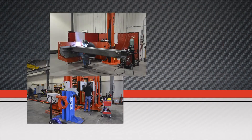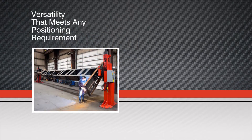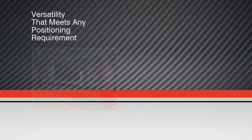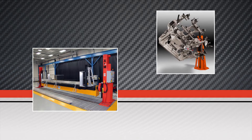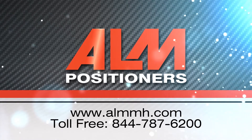All of ALM's positioners are manufactured in Rock Island, Illinois in our state-of-the-art manufacturing facility. ALM's unique positioner designs have proven to be a more cost-effective equipment investment than competitive designs, while improving safety for welders and operators. Proper positioning has proven to safely improve weld quality while boosting production throughput as much as 35%.